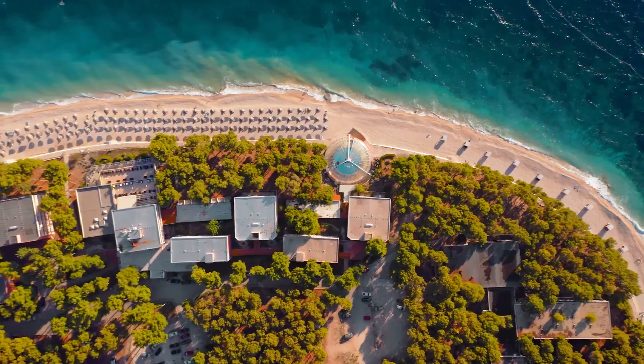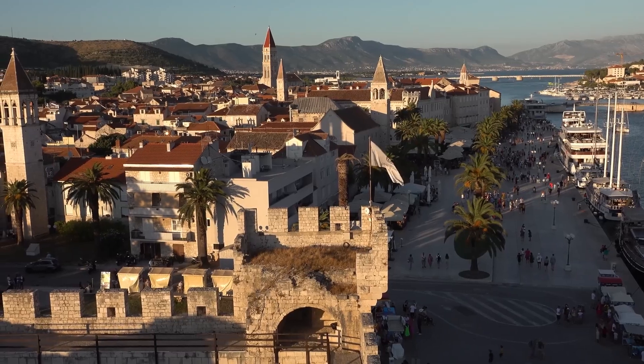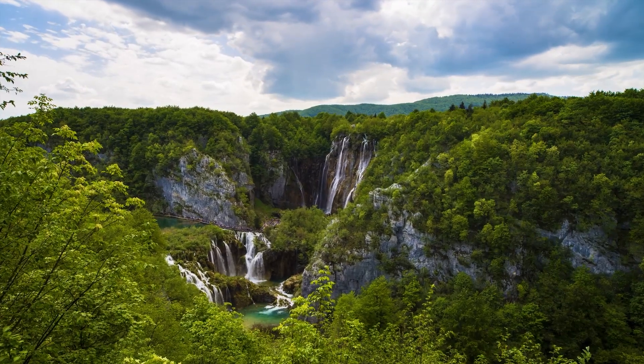Croatia is a destination like no other, offering an array of things to do, places to visit, and sites to see. Whether you're exploring historic cities, relaxing on beautiful beaches, or immersing yourself in nature, Croatia has it all.